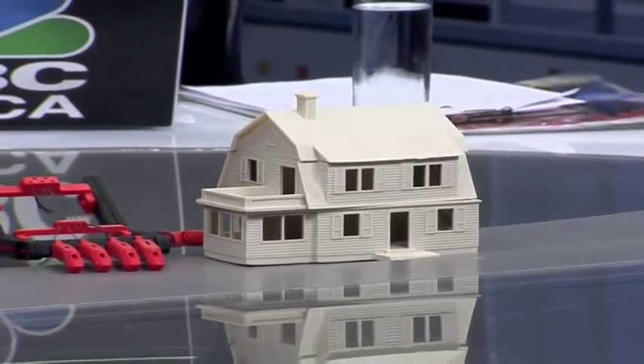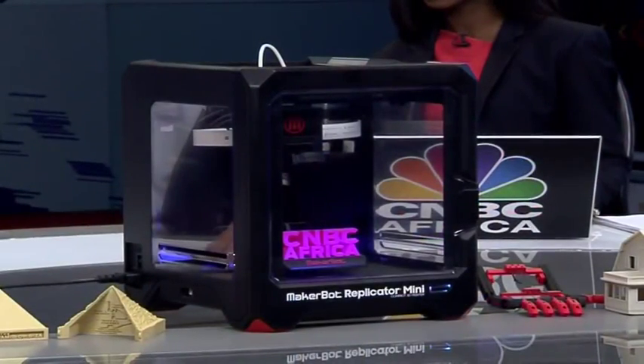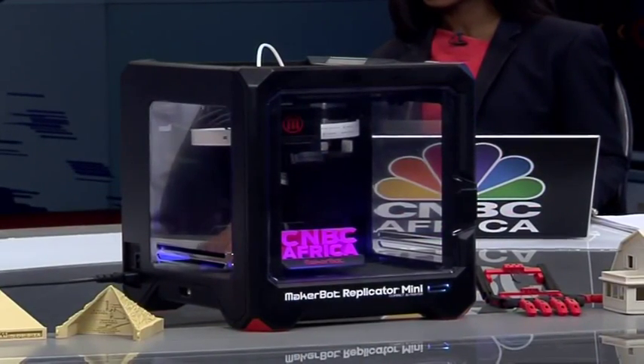An entry-level printer — how much would this set me back? This type of unit would cost about 15,500 rand retail excluding VAT. That goes up to our top-end units, which go for about 70,000 rand excluding VAT, and those are more for a commercial-type environment.